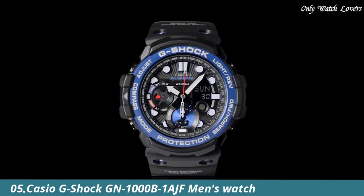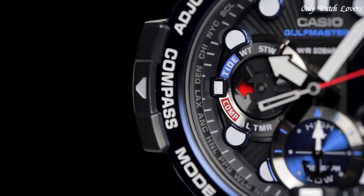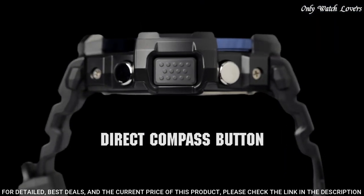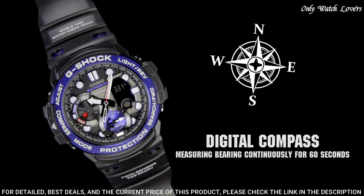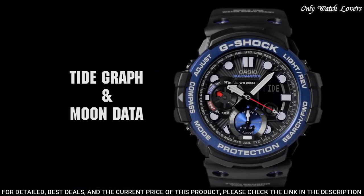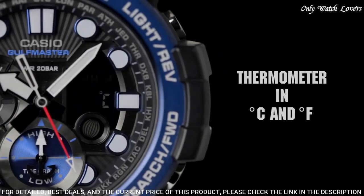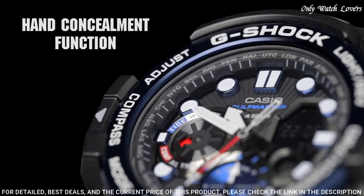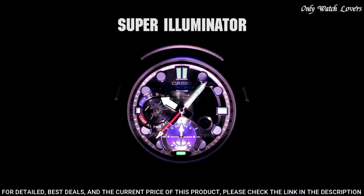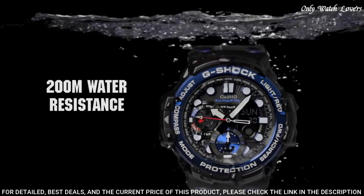Number 5: Casio G-Shock GN1000B1AJF Men's Watch. It is equipped with Japanese quartz movement and 5443 caliber. Polymer stainless steel hard coating case of round shape. Case dimensions are 53.4mm in diameter and 15.9mm in thickness. The dial of this Casio watch is black LCD. Display type: analog digital. This timepiece has mineral glass. Polymer band. Band color black, water resistance 200 meters.